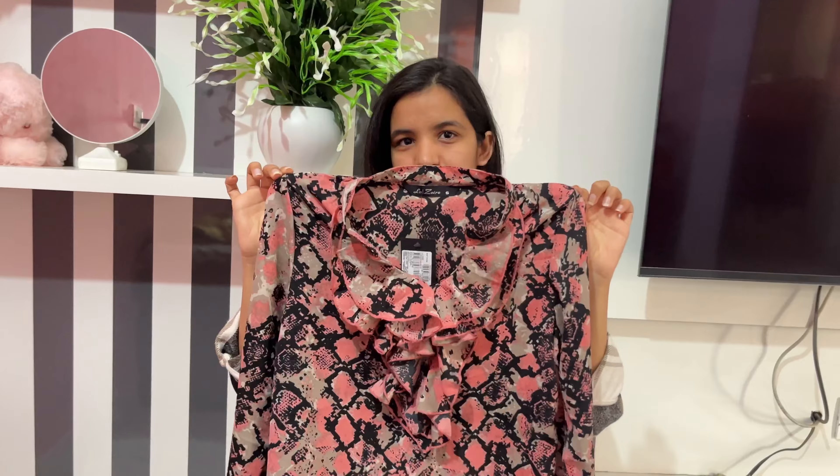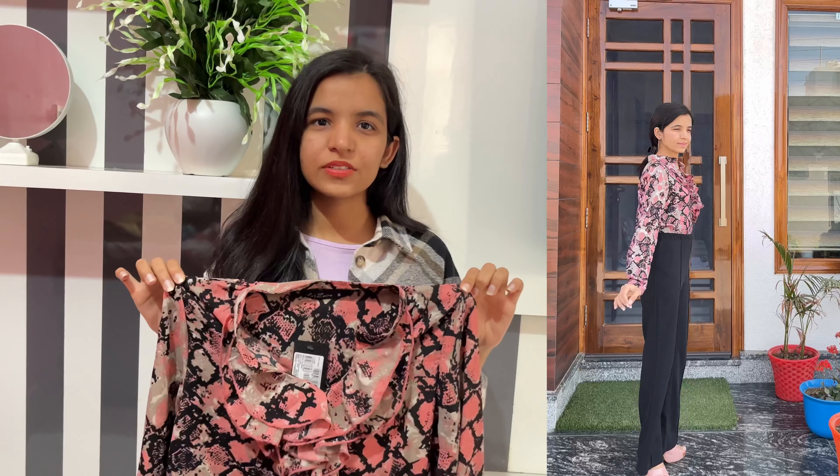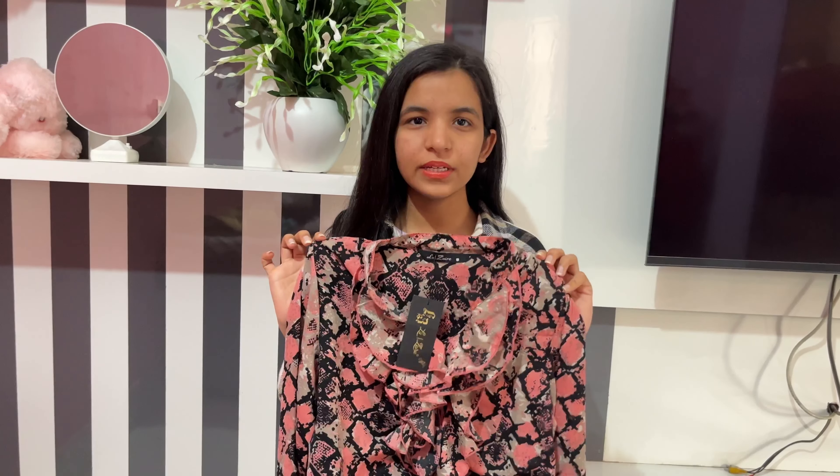I did a poll a few days back on Instagram and my audience wanted me to do some modest party tops, so on special request I have two modest party tops. Here it is — I got this top for 550. It is a pink multi-color animal print top and the fabric is georgette. You can wear it to a party as a modest fit, or to the office or college — you can wear it almost anywhere. The size I got is S, it fits perfectly well on me, and this ruffled design at the neck looks really flattering.